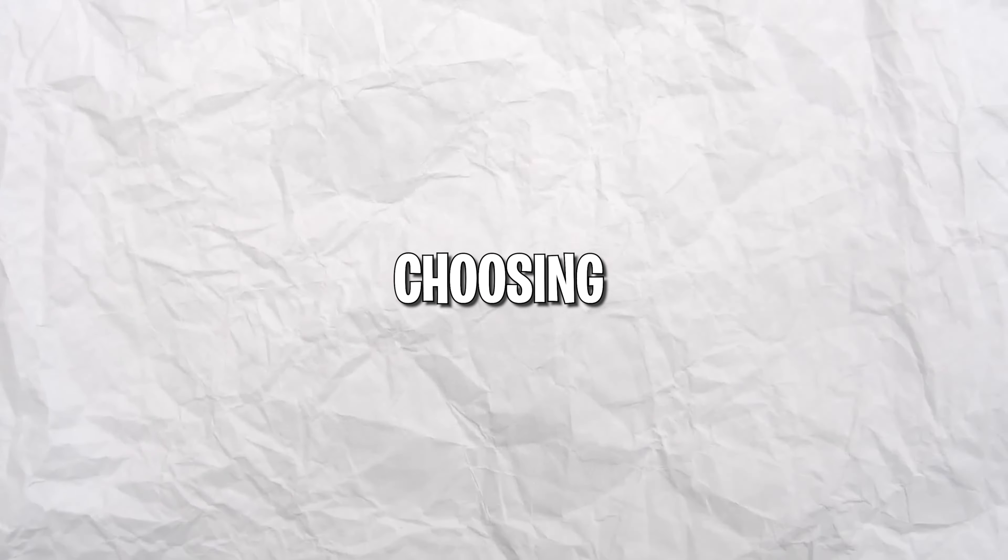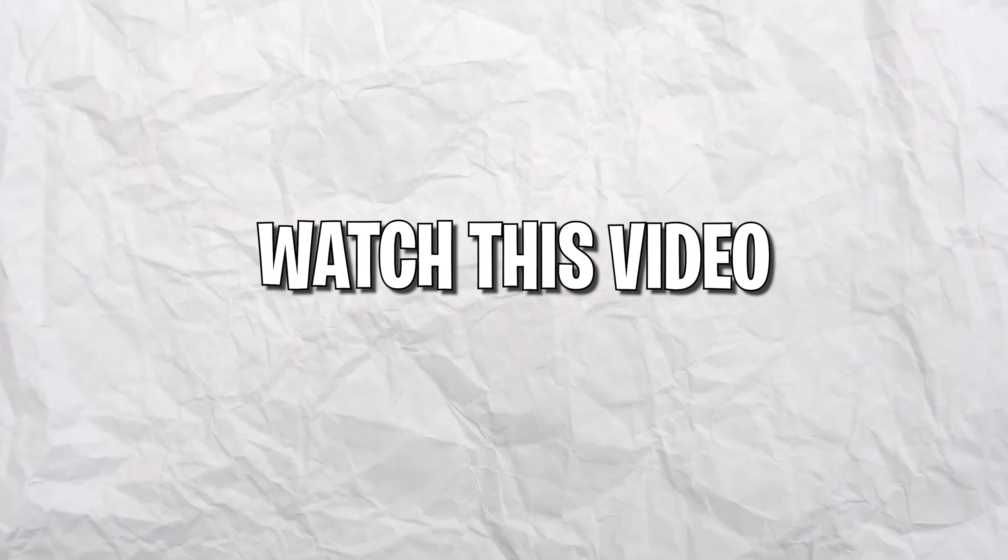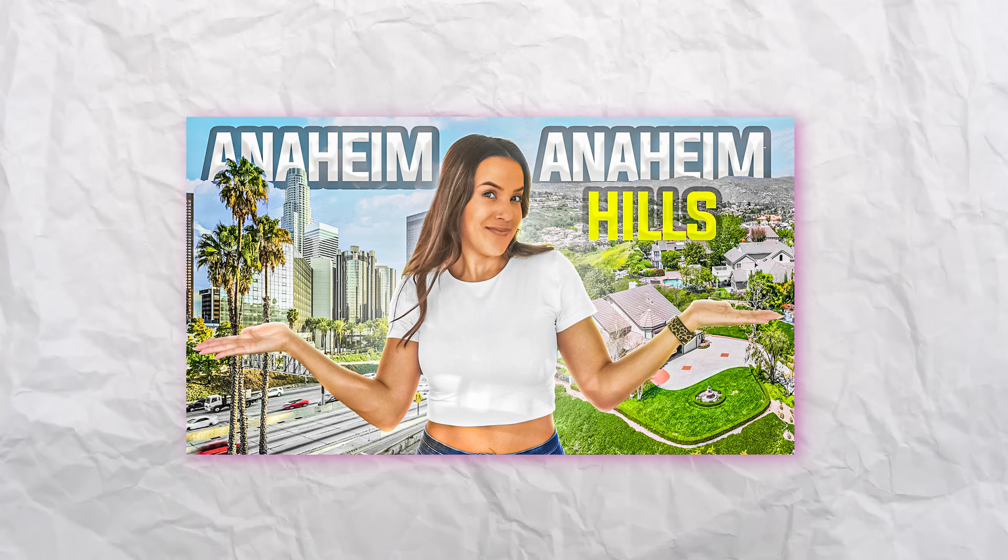If you're stuck between choosing to move to Anaheim or Anaheim Hills, watch this video where I talk about just that. The next part might be crucial to you, and that's understanding the cost of living when moving to a new city.